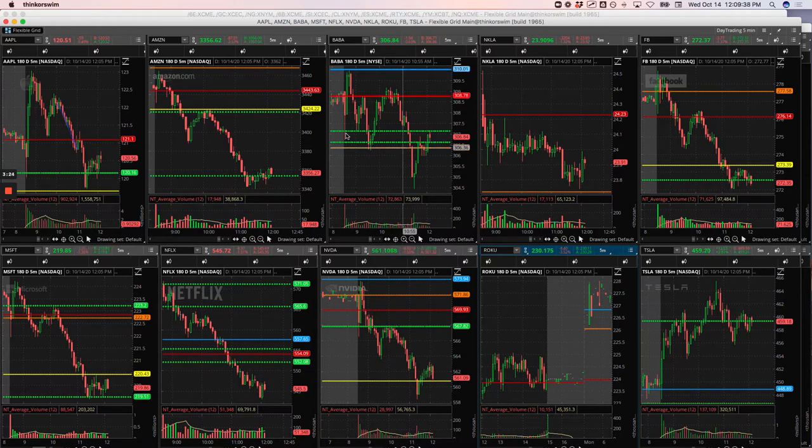Amazon was my biggest winner. It was just looking weak all morning. When it had this bounce right here at this pivot, we got short and I rode this thing all the way down basically to the lows of the day, for a nice $1,215 winner.